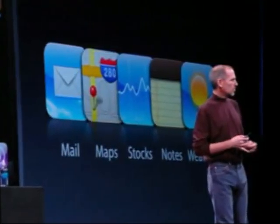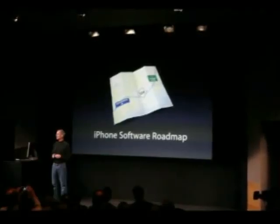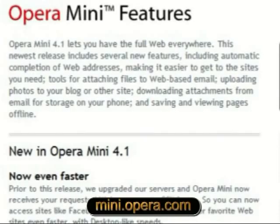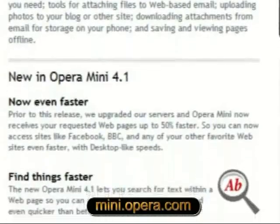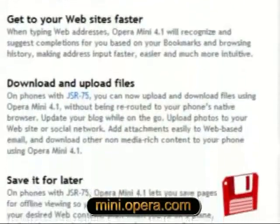Rumour has it that Apple's 3G iPhone is due out very shortly — my bet's on early June. Watch this space for launch video and analysis from Matt, my iPhone expert. And Opera Mini 4.1 is now formally out, so make sure you get your smartphone bang up to date with this free browser.